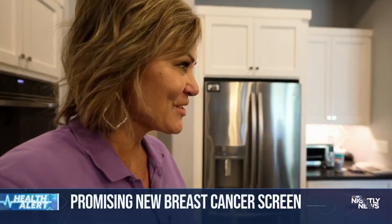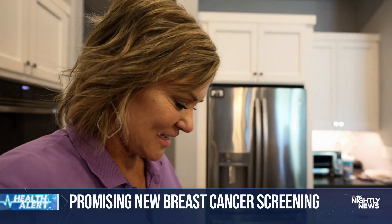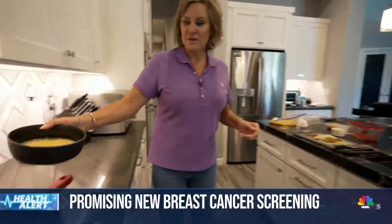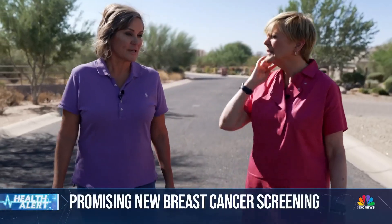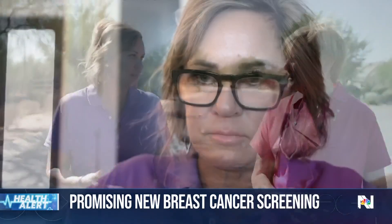Teresa Bourdinae is a mom, businesswoman, and breast cancer survivor. She says because of the mammogram designed for women with dense breasts, it probably saved her from, at a minimum, chemo, radiation, and certainly it could have progressed quickly.